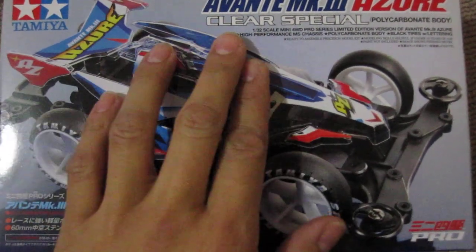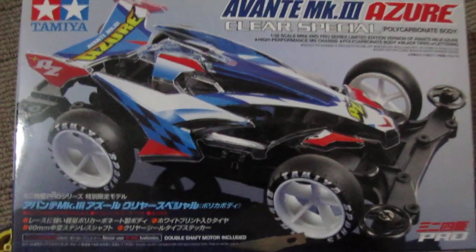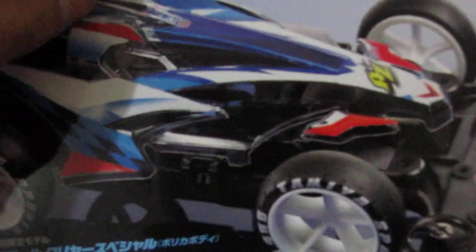Tamiya. Today we'll be testing lap times with smaller diameter tires. As you can see, it's significantly smaller on the left. This is the stock tire from the MS chassis — it's that small. Small tires mean the chassis should be lower to the ground.